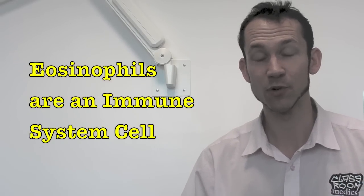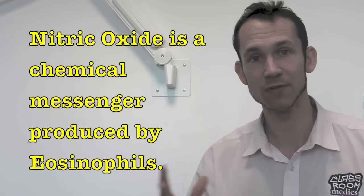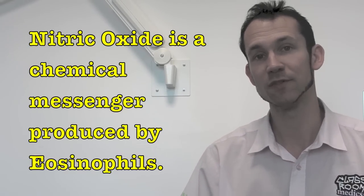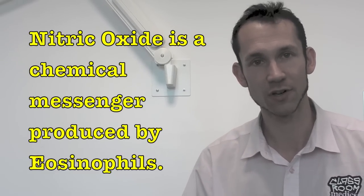If eosinophils are active — which means your immune system is active — they produce this nitric oxide chemical, which is a messenger that communicates between all of the immune system cells. So, if you have an allergic reaction, for example, these cells kick into action and start producing nitric oxide.